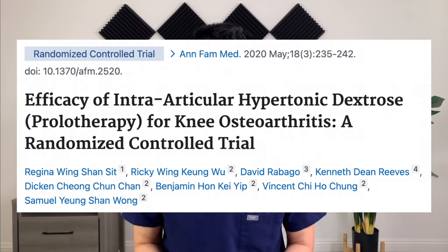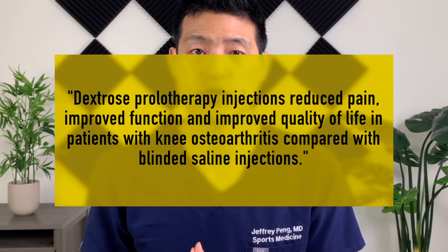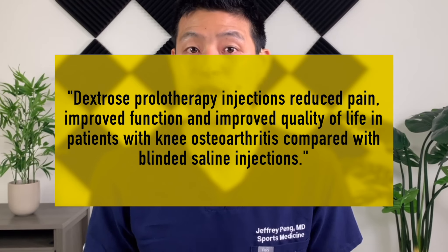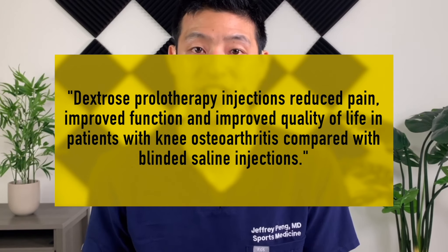Does dextrose prolotherapy work in treating symptoms related to knee arthritis? This is a randomized controlled trial that compared intraarticular dextrose prolotherapy to placebo. They administered the injections at weeks 0, 4, 8, and 16, and then measured outcomes at baseline, 4 months, 7 months, and 1 year. They found that intraarticular dextrose prolotherapy injections reduced pain, improved function, and improved quality of life in patients with knee arthritis compared with blinded saline injections. The procedure is straightforward and safe, and adherence and satisfaction were high.